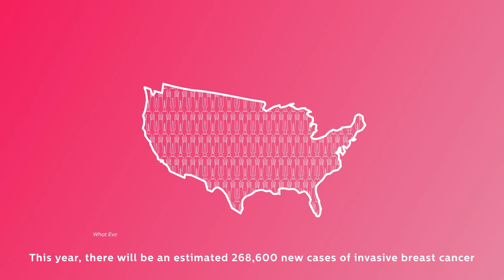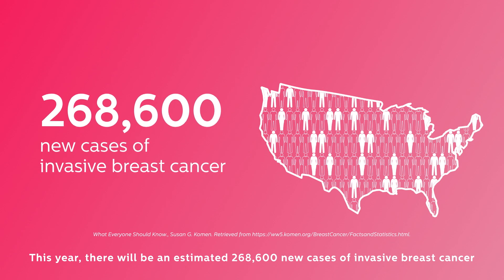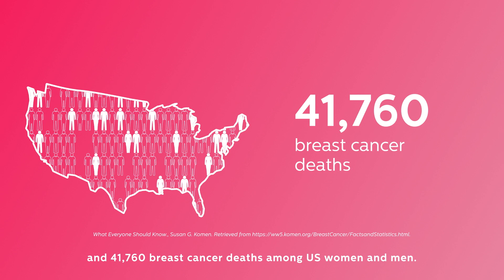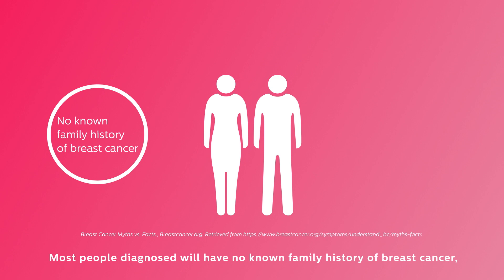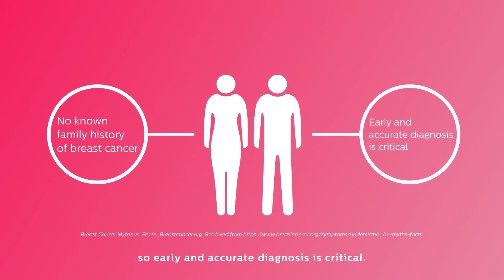This year, there will be an estimated 268,600 new cases of invasive breast cancer and 41,760 breast cancer deaths among U.S. women and men. Most people diagnosed will have no known family history of breast cancer, so early and accurate diagnosis is critical.